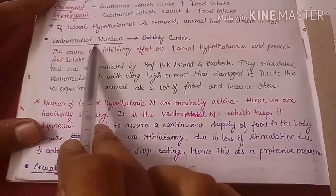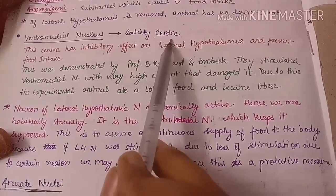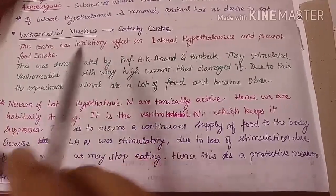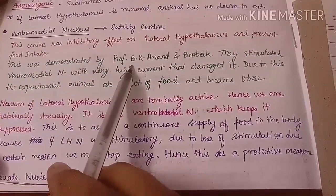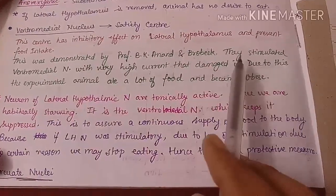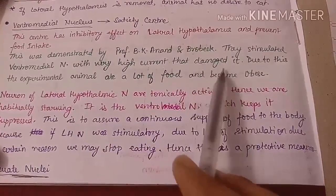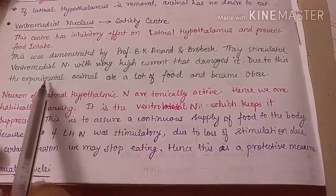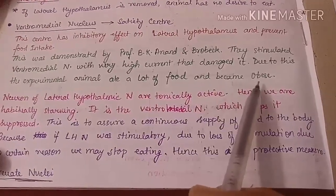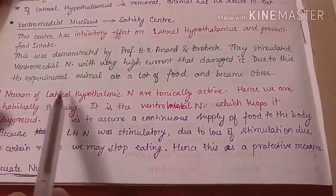The ventromedial nucleus is the satiety center. It gets stimulated when we are completely full. It was experimentally demonstrated that when the ventromedial nucleus was damaged using high current stimulation, the experimental animal ate a lot of food and became obese, showing the inhibitory nature of the ventromedial nucleus on feeding behavior.